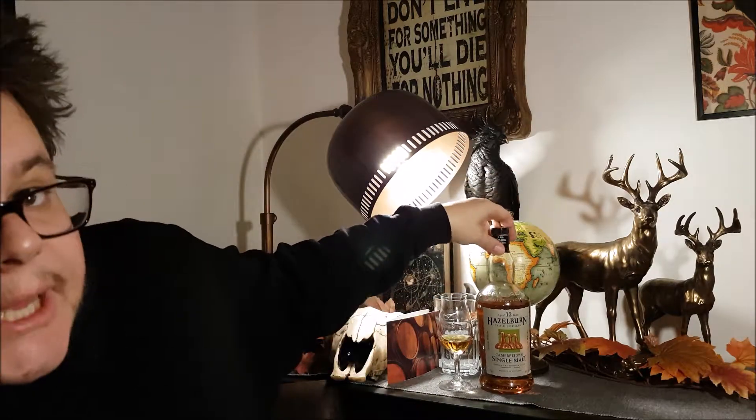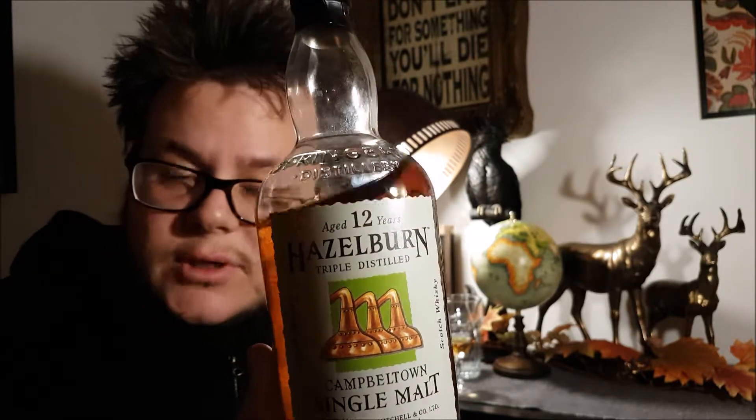Welcome to Whisker Pilgrim and to another review in my chapter 'The Age of Craftsmanship.' On this video I will be reviewing the Hazelburn 12 Year Old from Springbank.